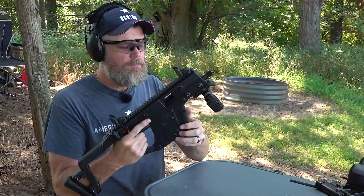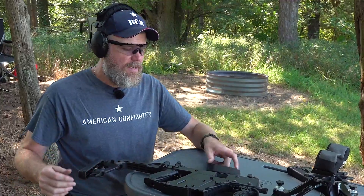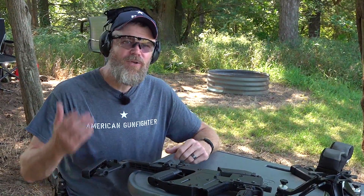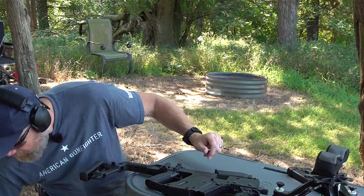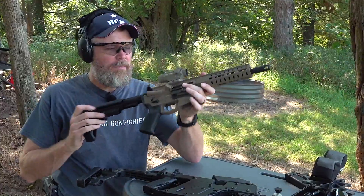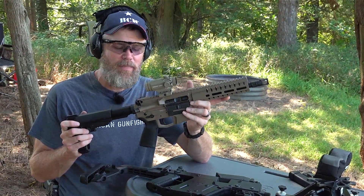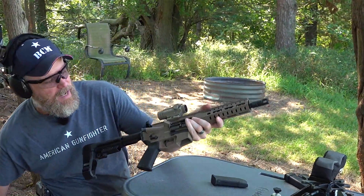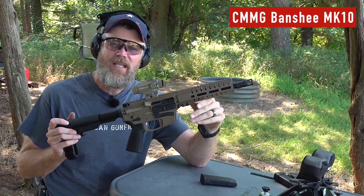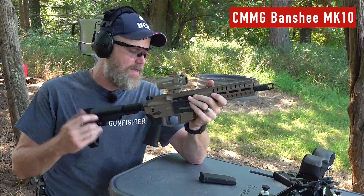That was some Fiocchi 180-grain, stepping out at about 1250 according to the box. 10mm has some serious punch — it's good to 100 yards, and you can hunt with 10mm and take an ethical kill. So what about a pistol with a brace that has an 8-inch barrel, giving you 3 extra inches of barrel and the familiar controls of an AR-15? That's what I want to talk about today: the new CMMG Banshee in 10mm.